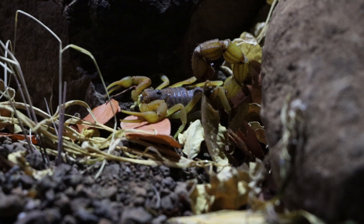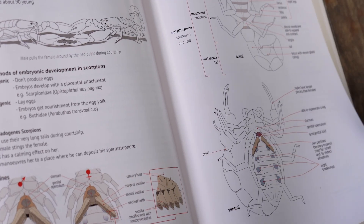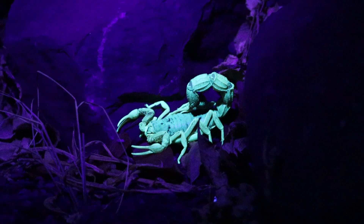Their venom, however, is not venomous to other scorpions. At the end of their thick tail, they have the so-called telson, which is the sting, containing the venom glands and the stinger. They can control how much venom they inject into their prey by using muscular contractions in their tail.